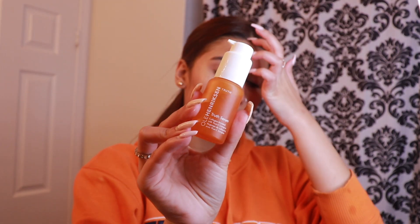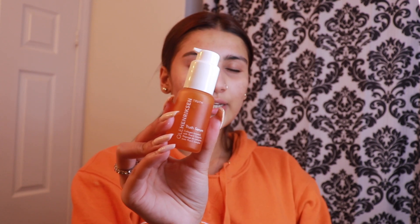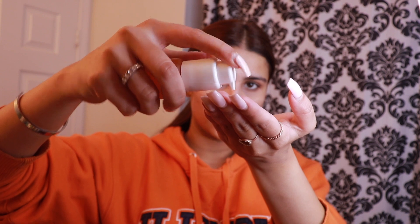Once I'm done that, I like to go in with the Ole Henriksen Truth Serum Collagen Boosted with True C Complex. This is really good for scarring — just to lighten them, just to give that vitamin C to your face. So I just take about that much, rub it into my fingers, tap it in where I need it, rub it into my palms, warm it up, and I really like to press it into my face.